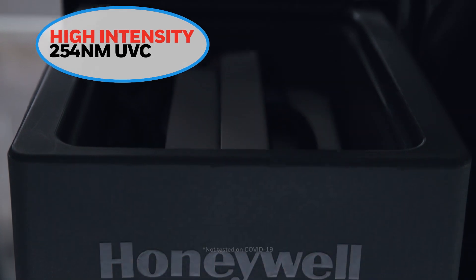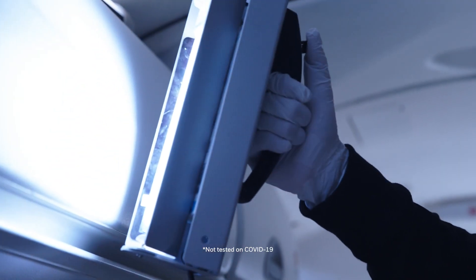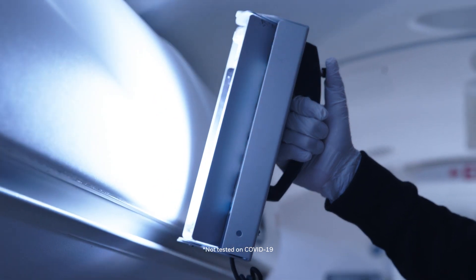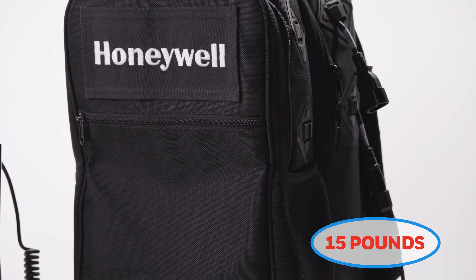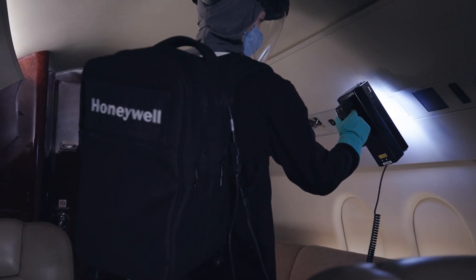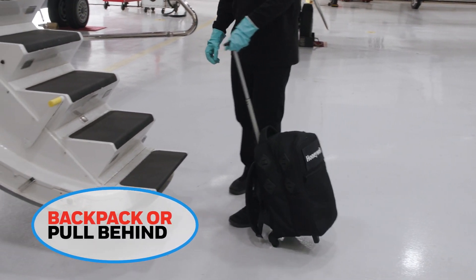which has been proven to achieve greater than 99.9% reduction of tested viruses in both clinical and on-aircraft testing. Weighing about 15 pounds, the UV Treatment Wand can go anywhere a person can go. It will be employed either as a backpack or pull-behind case with collapsing handle and wheels.